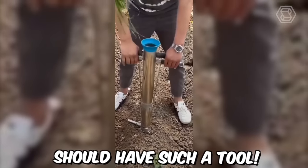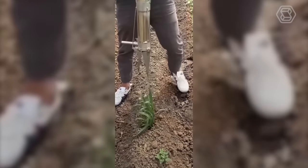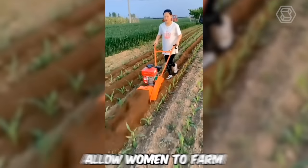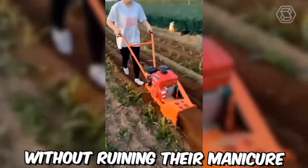Every gardener should have such a tool. Modern technologies allow women to farm without ruining their manicure.